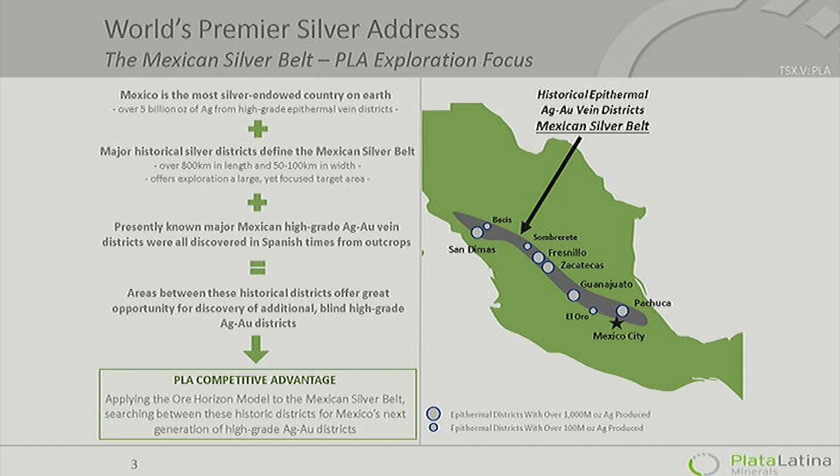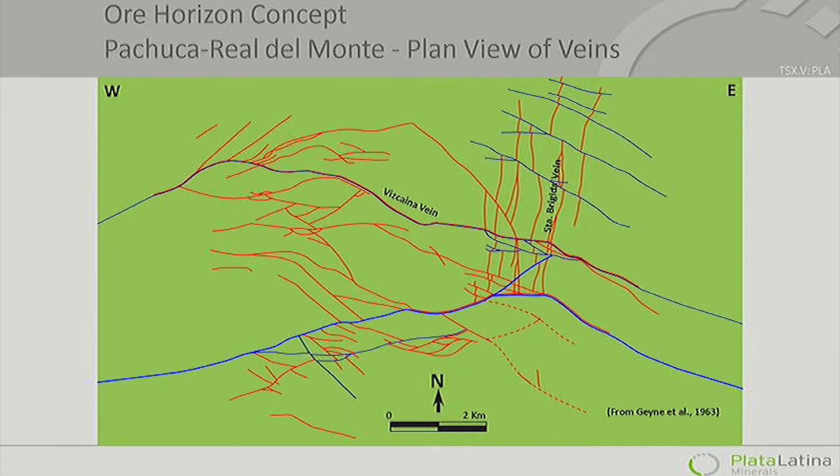What we did was add to the silver belt concept the concept of the ore horizon, which we used so successfully in the San Dimas district, and go out looking for these. The concept of the ore horizon has been around for a while — this is the grade 5E publication of Pachuca del Monte, and that is one of the initial places where the phenomenon of the ore horizon was first documented.